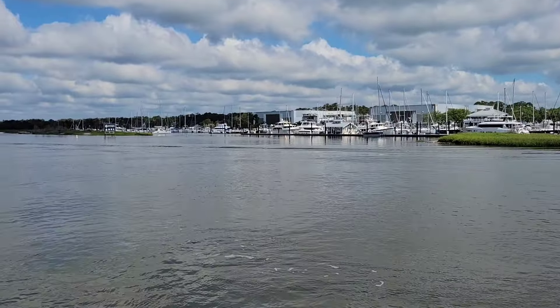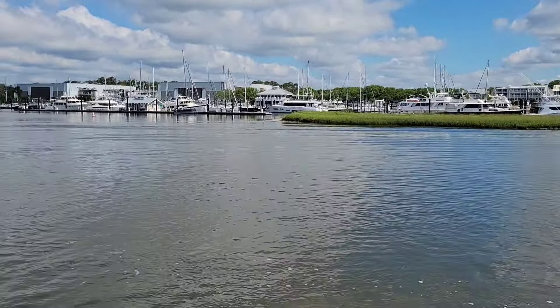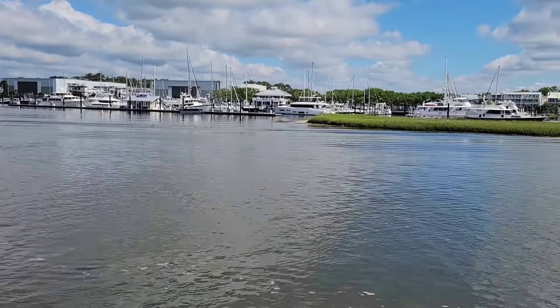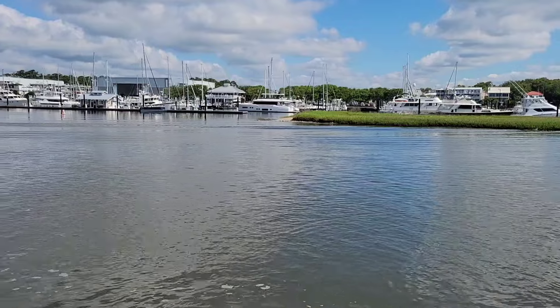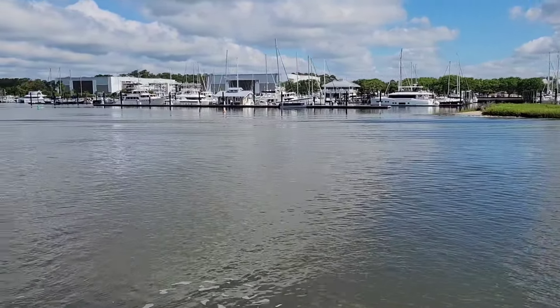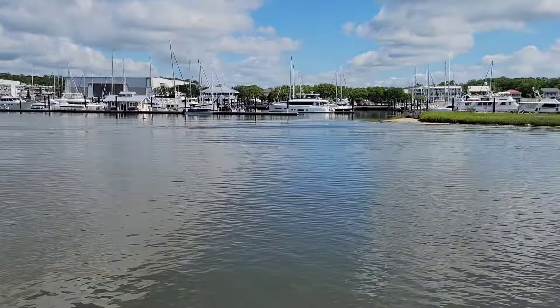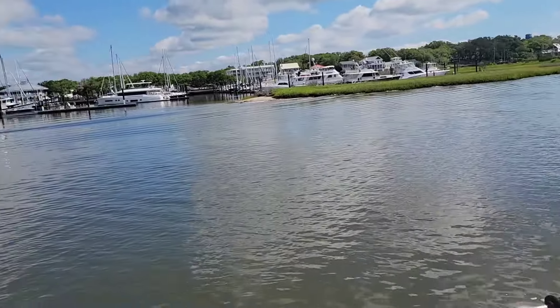This is Morning Star Marina. It's a beautiful marina — they have really nice facilities and nice docks. It seems a little tight getting in there though. There are some shallows along the edges where some of the bigger boats, and where our boat, would probably go.